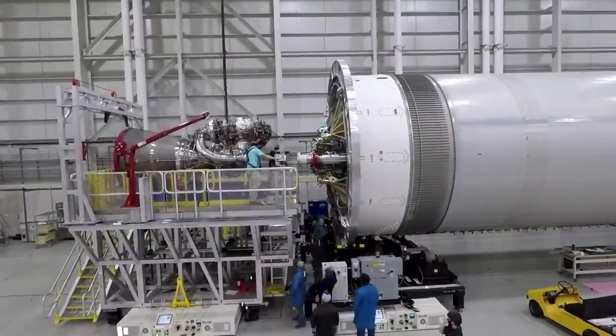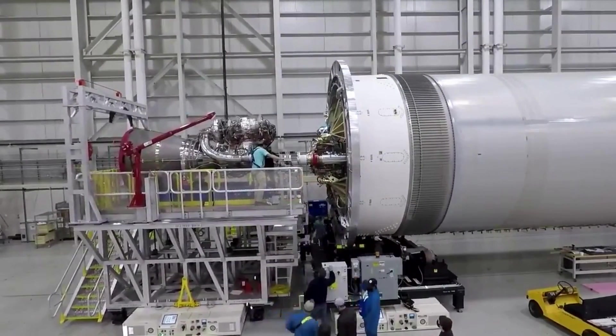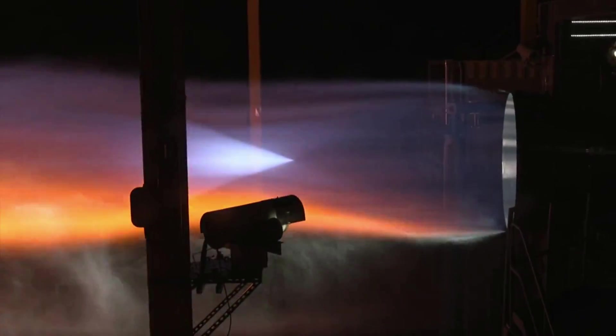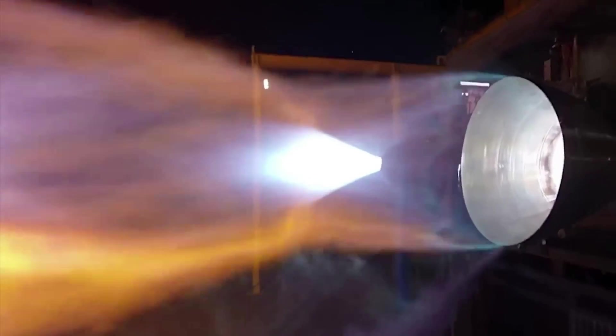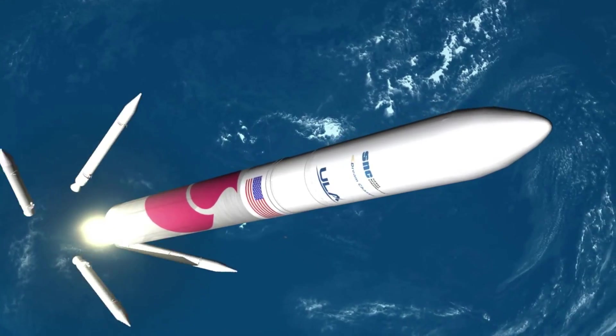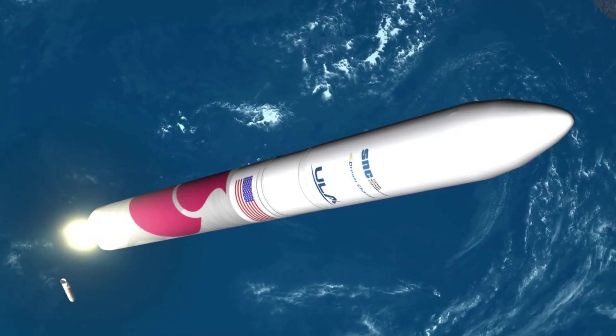Blue Origin has been working on the BE-4 engine for over a decade. During that time, there have been many ups and downs within the development and testing program. However, now in late 2022, not only have the first flight engines been delivered, but they are in the process of increasing production and will soon have another test facility. We will have to wait and see how it progresses and the impact it has on the space industry.